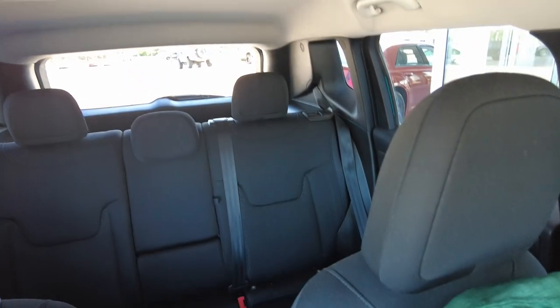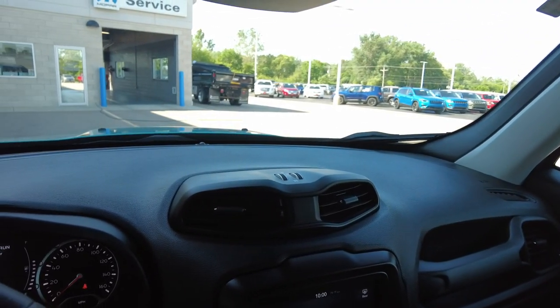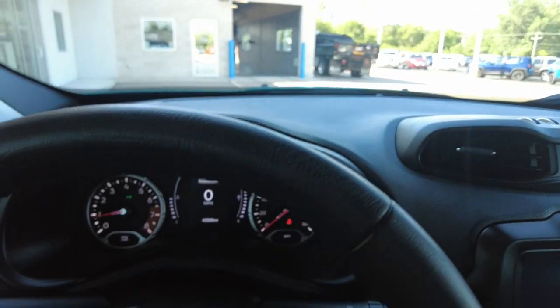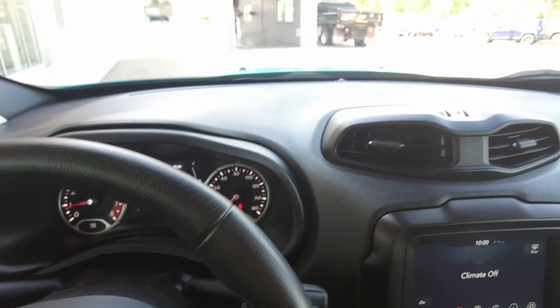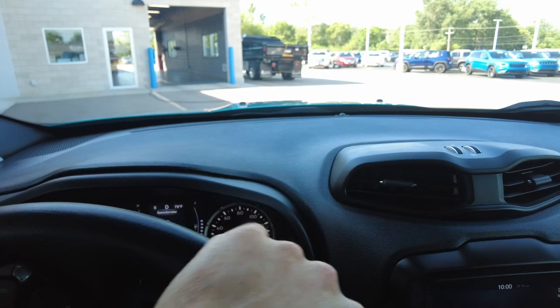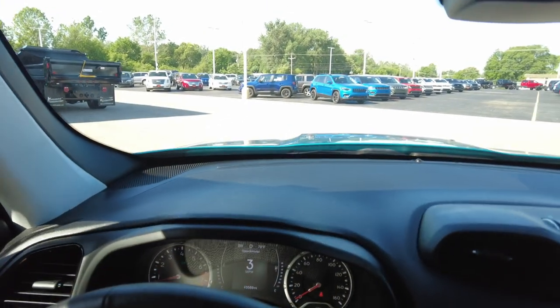If you think this will work for you and you want a cool-looking ride that performs really well, definitely check it out. For any further information, get in contact with us — we love the opportunity to chat and earn your business. If you have a trade-in, we put top dollar on them; that's how we get nice clean cars like this. My name's Mike and this is this 2019 like-new Jeep Renegade. Thanks for watching, everyone.